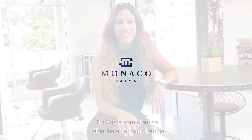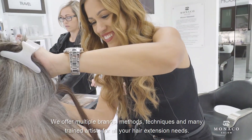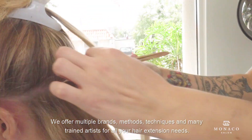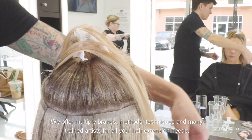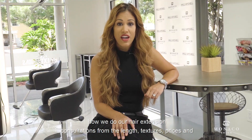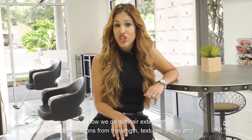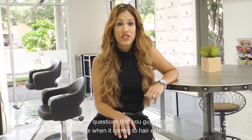Hi, I'm Krista from Monaco Salon The Extensions Lounge. Our salon on Beta Bay Boulevard in South Tampa specializes in just hair extensions. We offer multiple brands, methods, techniques, and many trained artists for all your hair extension needs. We're going to show you a video today on how we do our hair extension consultations — from the length, textures, prices, and any questions you might have when it comes to hair extension consultations.